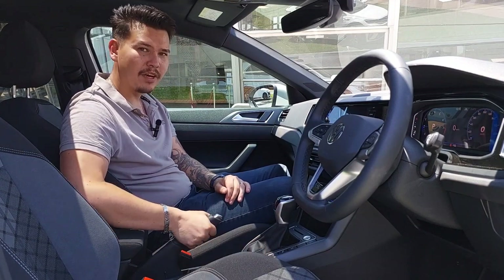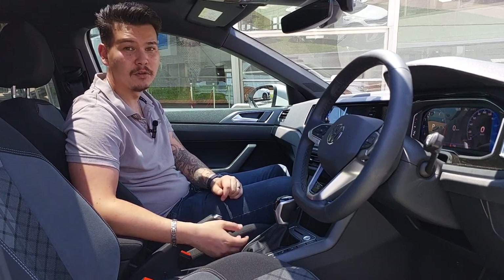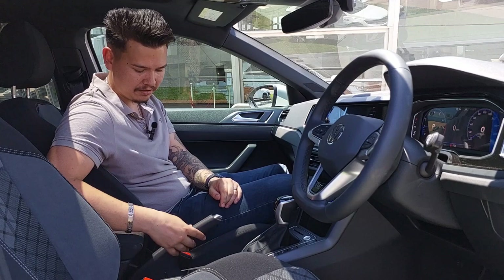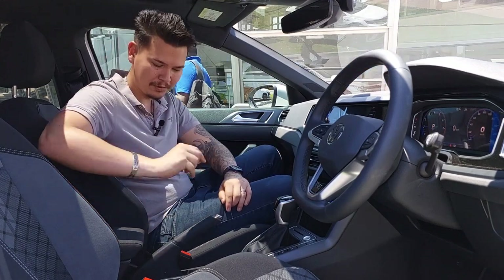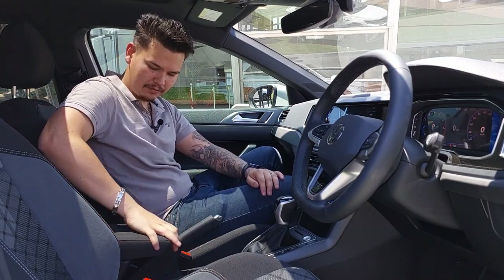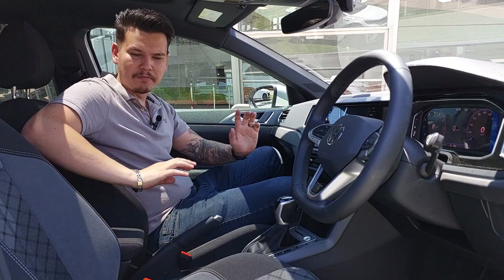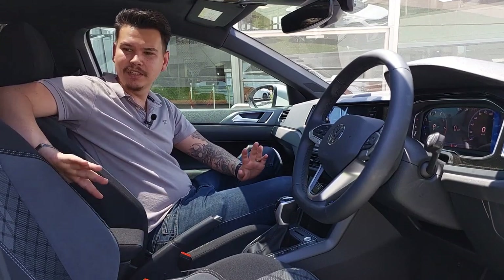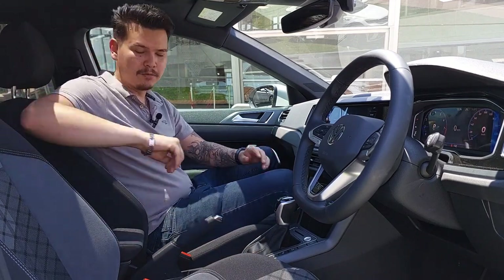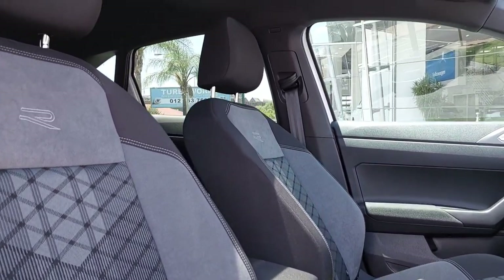You get park assist and other buttons, plus a manual handbrake which I actually quite like. The handbrake has beautiful stitching, just like the steering wheel, which is great. There's also a cute little armrest that you can extend forward and backward, and if you lift it open you can store some things inside. The seats themselves have a lot of different materials — you get cloth and Alcantara with an R badge. It's actually a very comfortable seat that hugs well and gives you some wiggle room.